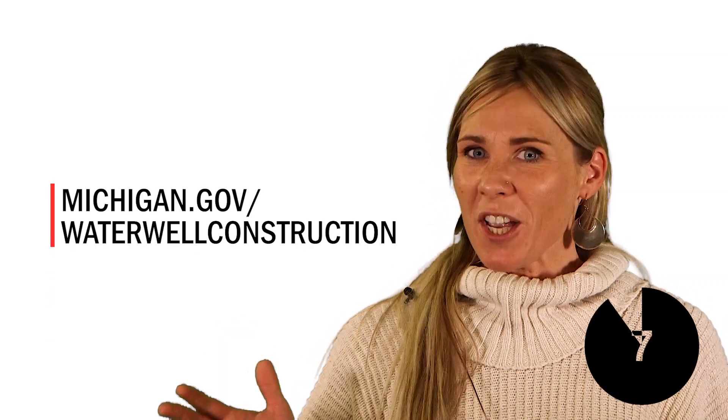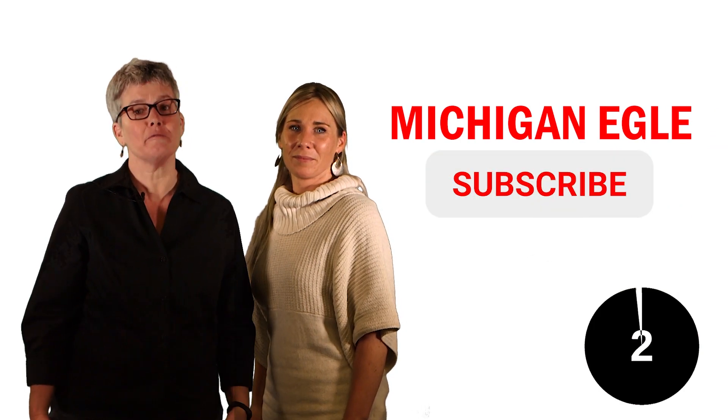For more information on water wells, call your local health department or check out our website. And don't forget to subscribe to our YouTube channel for more episodes of My Enviro Minute. Thanks for watching!